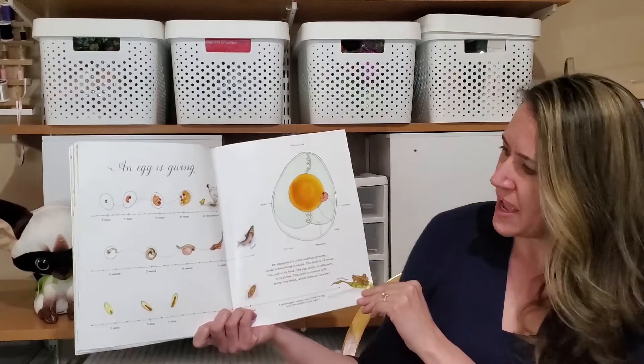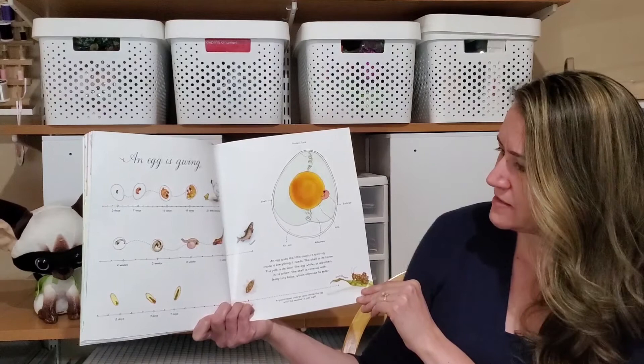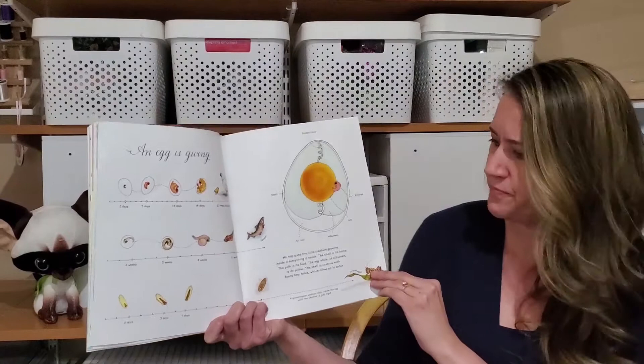An egg is giving. The egg gives the little creature growing inside it everything it needs. The shell is its home. The yolk is its food. And the white egg part, or the albumen, is its pillow. The shell is covered with tiny, tiny holes which allow air to enter.